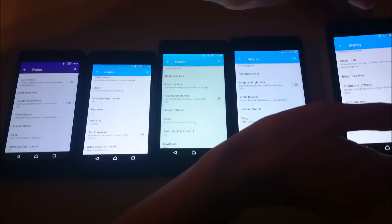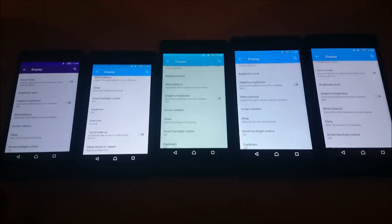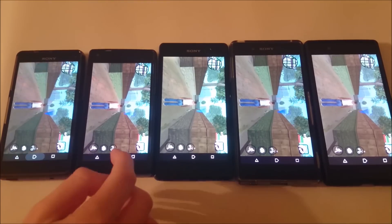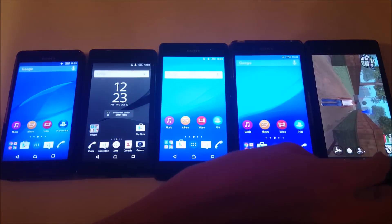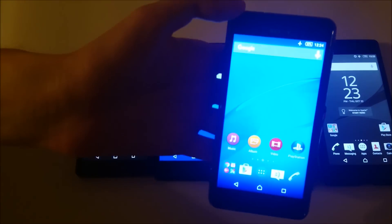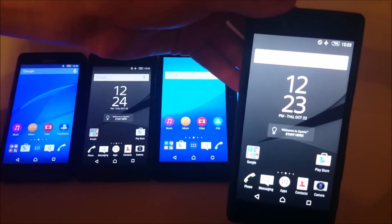For the next test, I'm going to run GTA San Andreas for 30 minutes on each of these phones. All phones are on max brightness, and I also put the volume level up to maximum on all of them. After 30 minutes: 83% for the Z3 Compact, 82% for the Z5 Compact, 80% for the M5, 77% for the Z3 Plus, and 79% for the Z5.